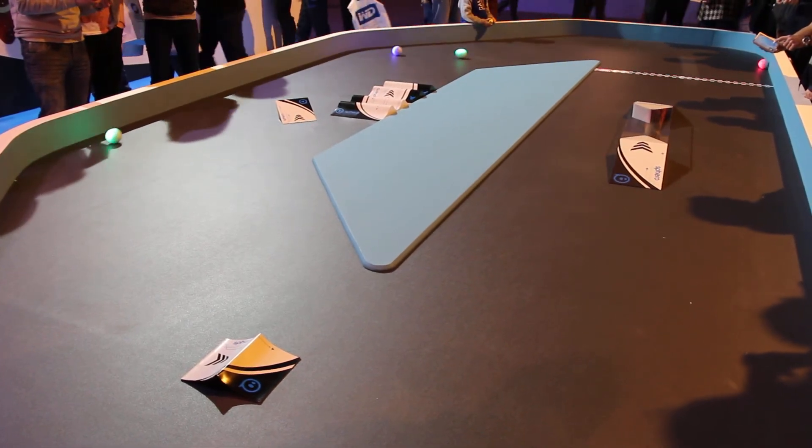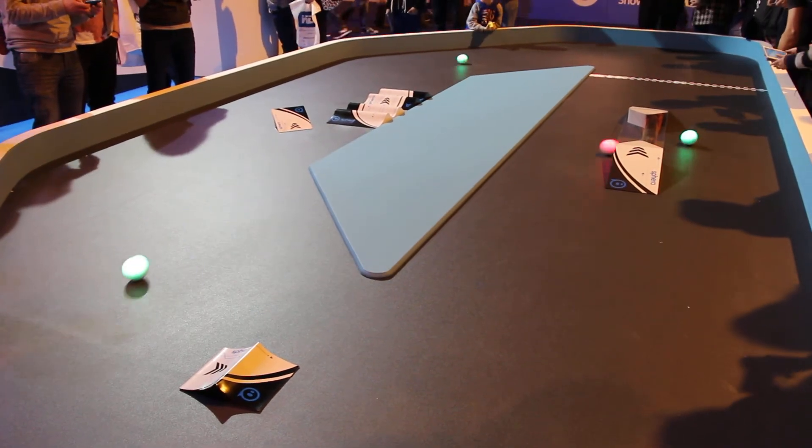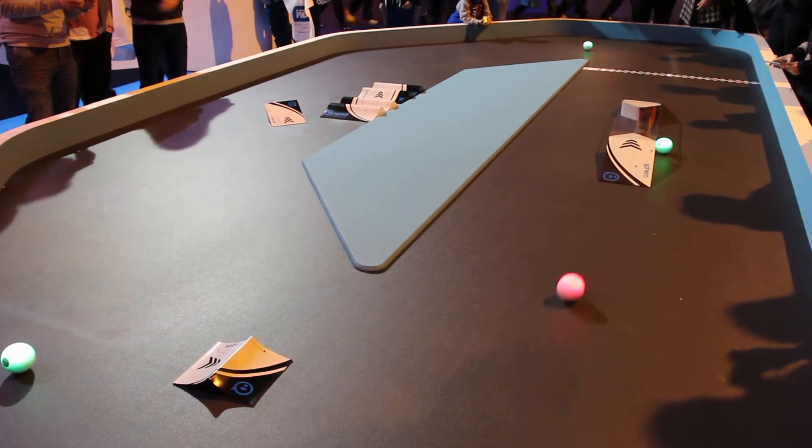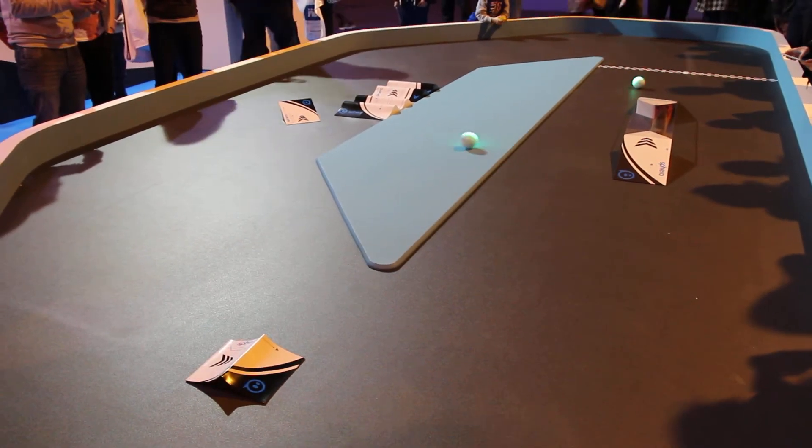Over on the big screen, you can see some other stuff we can do with Sphero. There's an open SDK so you can write your own Sphero apps. The folks on the screen now are playing a multiplayer game that tests your reaction time.